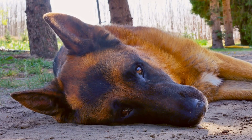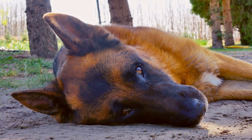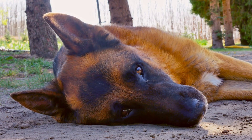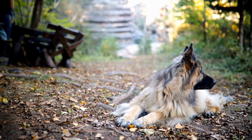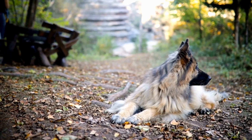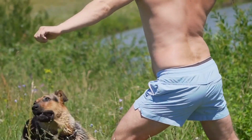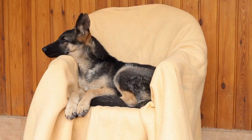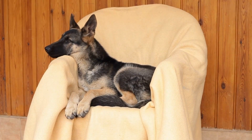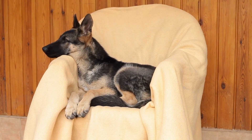In addition to scent detection, SAR training also involves teaching German Shepherds how to navigate through various terrains. Search and rescue operations often take place in challenging environments, including forests, mountains, and rubble. These dogs need to be comfortable climbing, jumping, and maneuvering through obstacles. Training sessions should simulate real-life scenarios as much as possible, including different terrains and varying weather conditions.